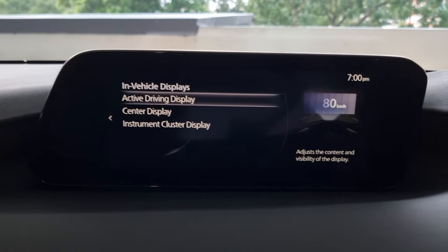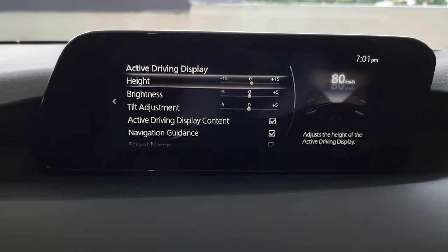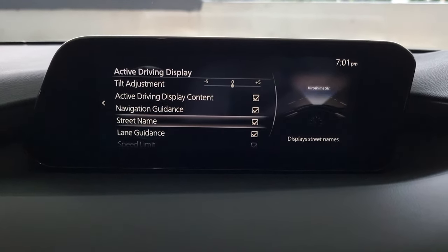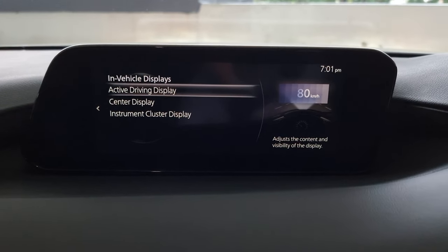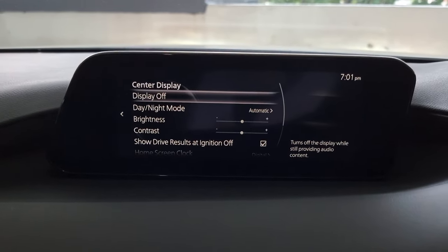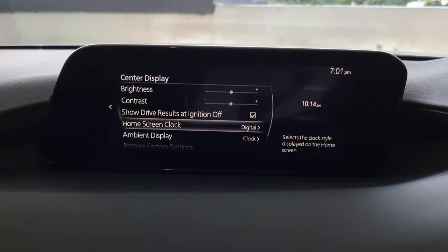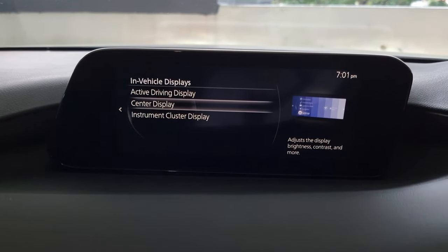In Settings you can see all the in-vehicle displays, such as the HUD — the active driving display. You can adjust height, brightness, tilt, active driving display content, and navigation guidance. It's a pretty good deal, but you have to pay for a subscription after the first year. The first year is free, then you have to pay, and I don't know why anyone would pay for it if you have Google Maps. The center display settings let you adjust various things; I set mine to automatic.